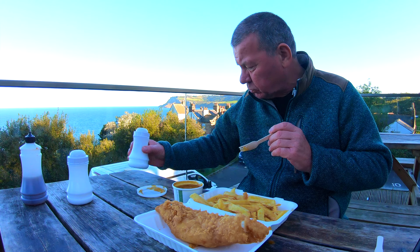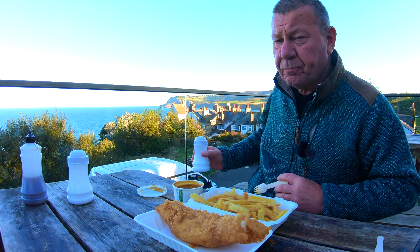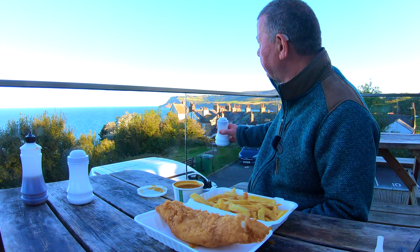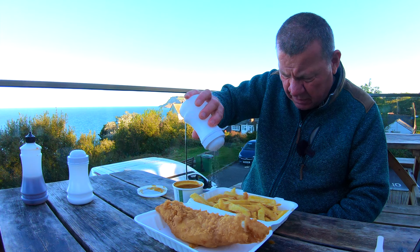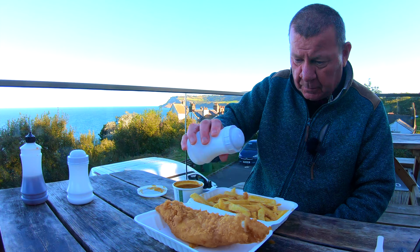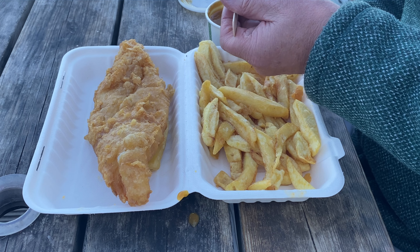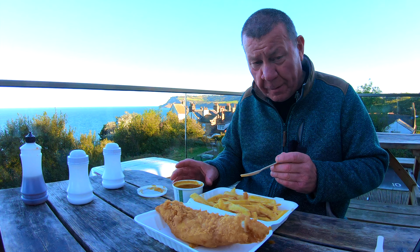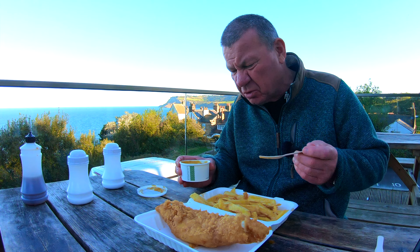The view here — we're overlooking the bay, Robin Hood's Bay. Right across the other side is Ravenscar and the Raven Hall Hotel. I'll show you some shots of that when we finish. A bit more salt — the salt won't come out very well — oh, it's coming out now, there we go. Now I'm going to pour the curry sauce over the chips. Some people like this, some people don't — I like to do it.